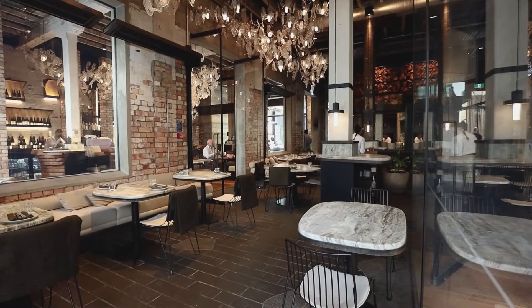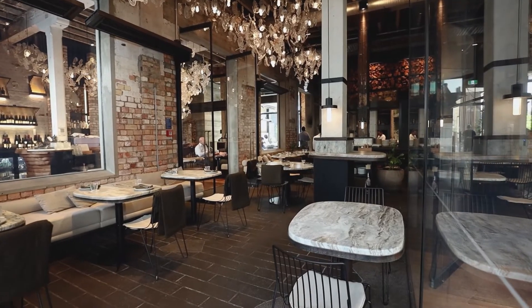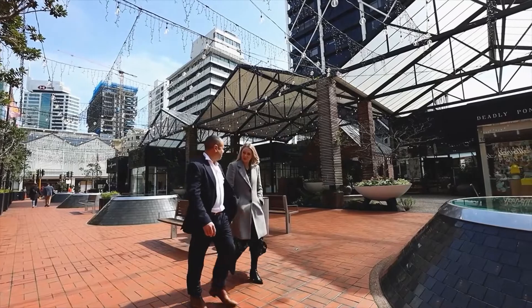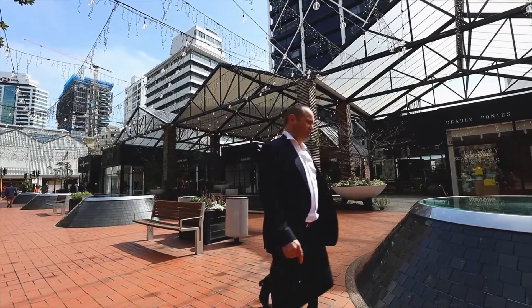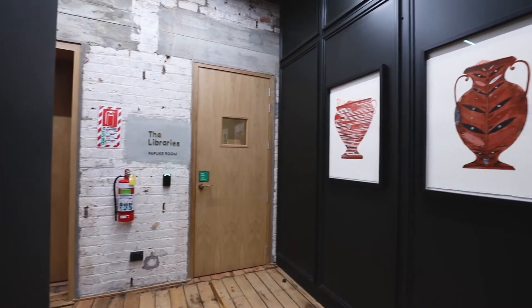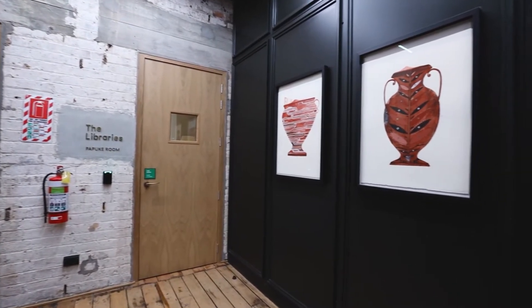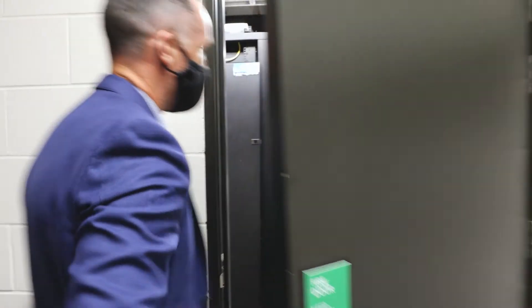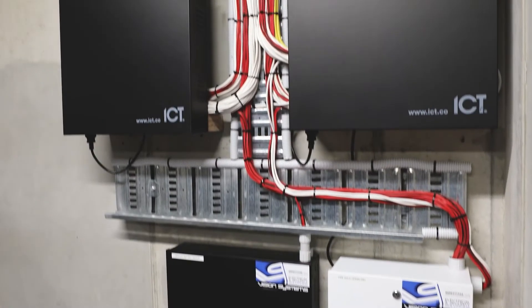Going forward, Vision has upgraded all the sites to be part of the Protege GX centralised server, so all buildings will report back to that now. With the Protege GX system installed at the Hotel Britain Mart, we have the base build doors, we have the lifts, we have all the rooms controlled as well. So pretty much every door within the hotel, even cleaners cupboards and server rooms, are controlled through Protege.